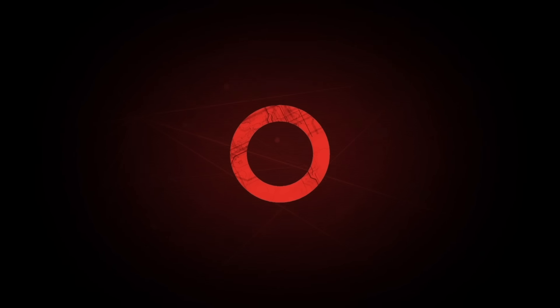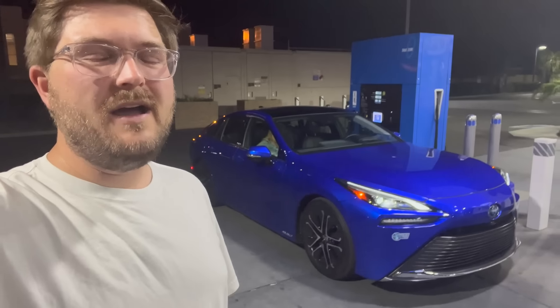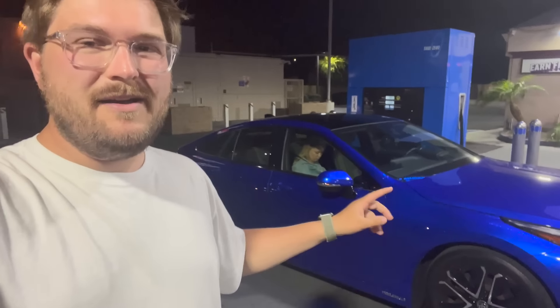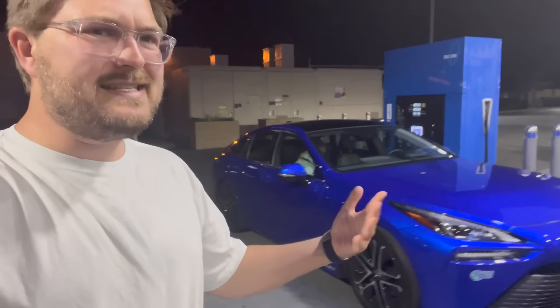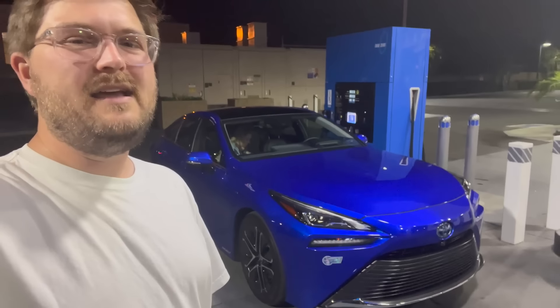This episode of Out of Spec Reviews is brought to you by Magna. Hello and welcome back to another Out of Spec Reviews video. Welcome to a Toyota Mirai and welcome to an H70 hydrogen fueling station. If you're curious about the fueling process, I already have a video on this channel about my first time using a hydrogen station. But since then we took this on a round trip from North Los Angeles to San Diego and back. That video is on Out of Spec Motoring and now we are down to well under 10% full of hydrogen. We're going to see how long it takes to fill it back completely full to 100% here at a True Zero H70 hydrogen fueling station.